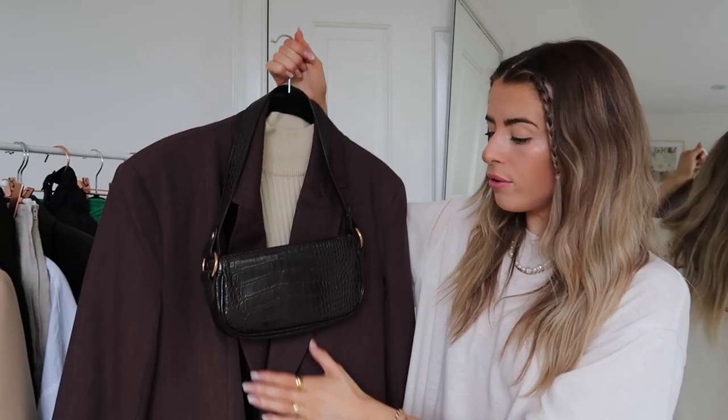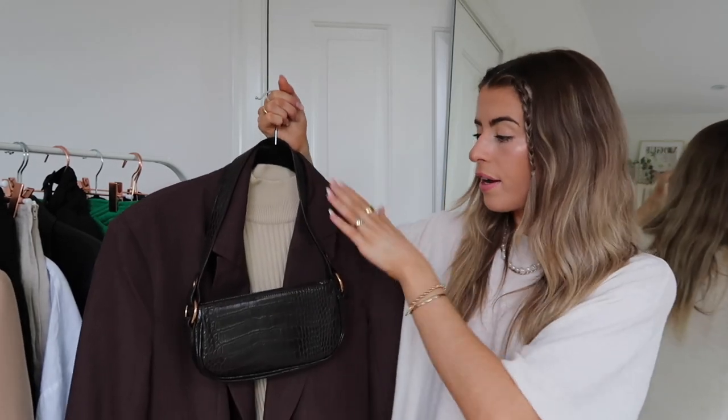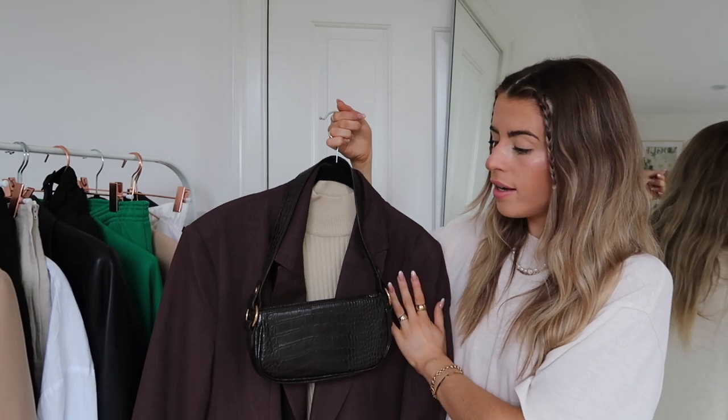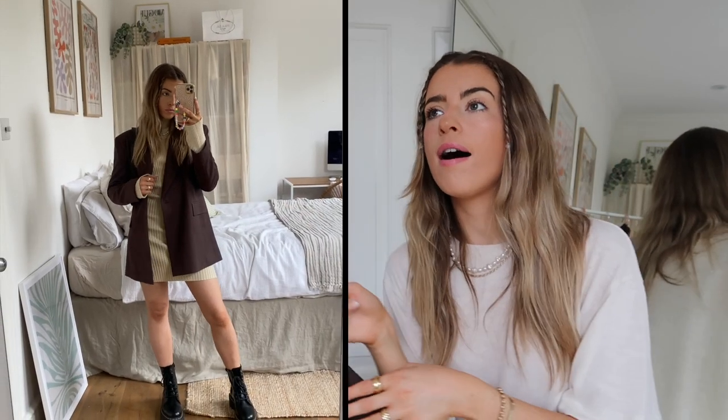This next outfit is more for those end-of-summer cooler days. I've got a little knitted dress from Pretty Lavish — a cute tight knitted dress with a nice high neck. Now is the time to get the wear out of them before it gets too cold and you have to wear tights. I've teamed it with this gorgeous oversized brown blazer from ASOS, matched with the bag and then the Docs. Brown and black are different colors but I actually really like how this looks — it's very tonal and autumnal.